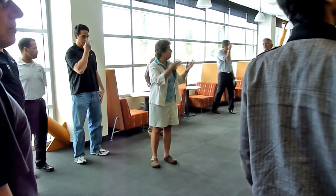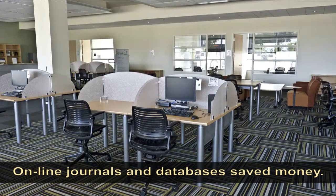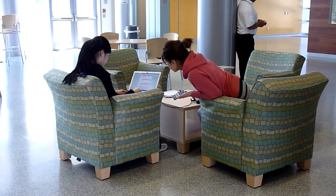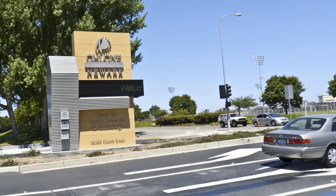We saved the money instead of buying books. We've augmented all of our online journals and databases, so every student has access to it no matter where they're at. They no longer have to come to a site.